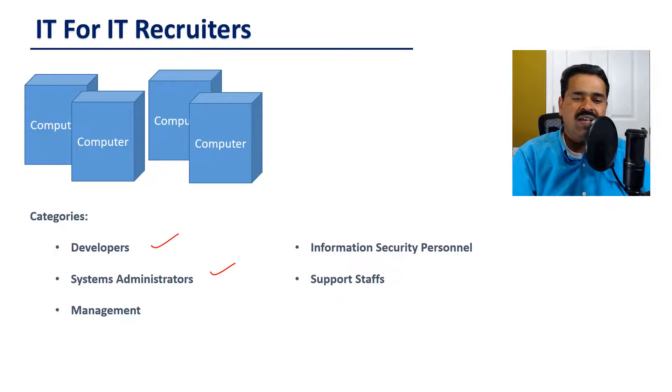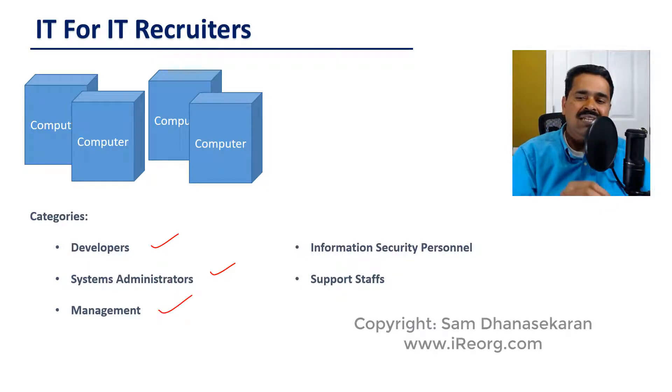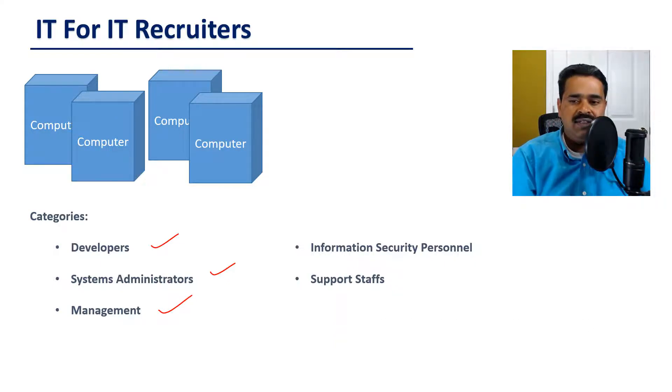Then we have the management. Depending on the nature of an organization, anyone who started as a developer or a system administrator can achieve growth in their career and become part of the management. Or an organization can decide to bring someone new to do their IT management.